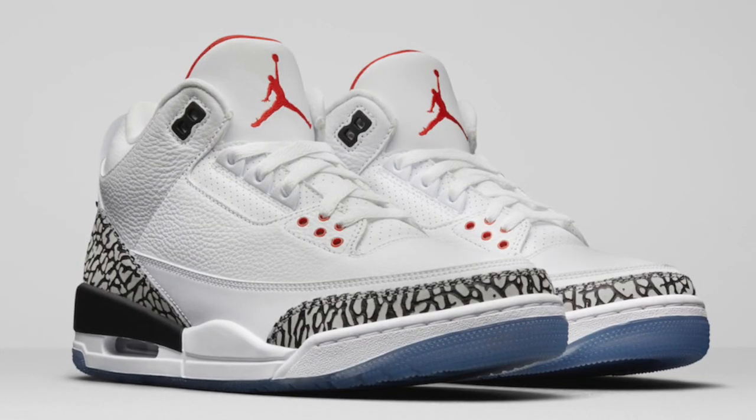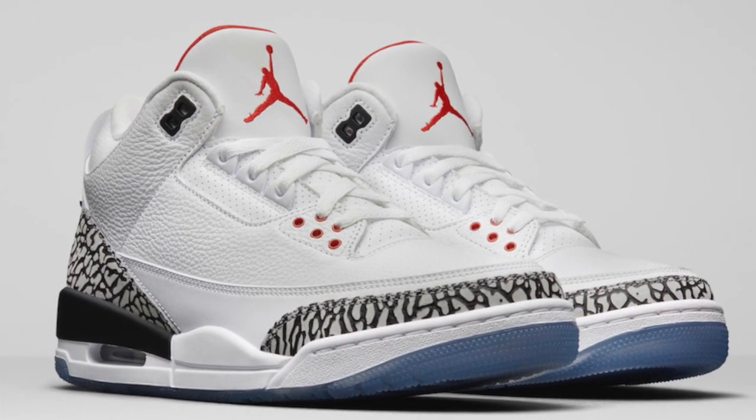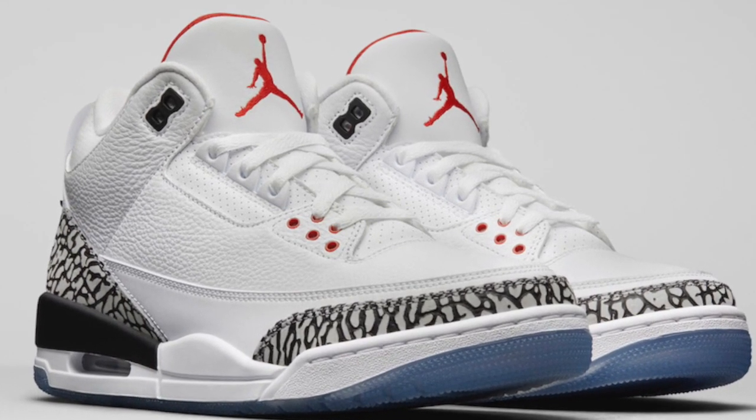This isn't in any particular order, but the number one sneaker I have for you guys is the White Cement 3 — the Jordan White Cement 3 Dunk Contest. I'll show you guys a picture on the screen right now. These are your classic White Cement 3 silhouette. The only difference is there's a clear sole on the silhouette instead of the regular opaque or solid color sole.